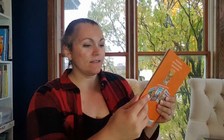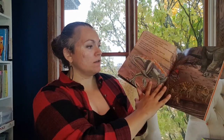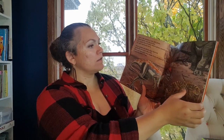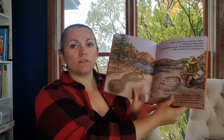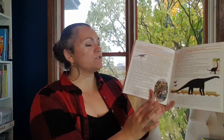We've got Dino Tracks, which is obviously about dinosaur tracks. It's a story of what happened and how the tracks were made, and then they were found thousands and thousands of years later. It gives you some information in the back. It's told in story context, so that's always great.